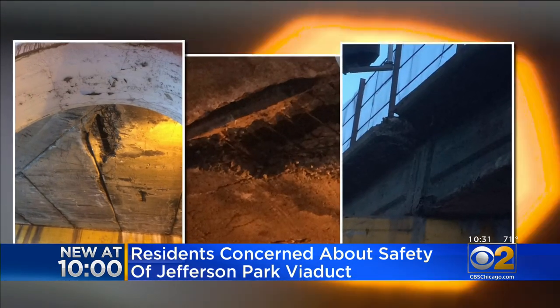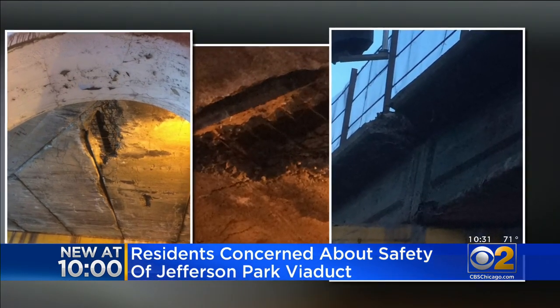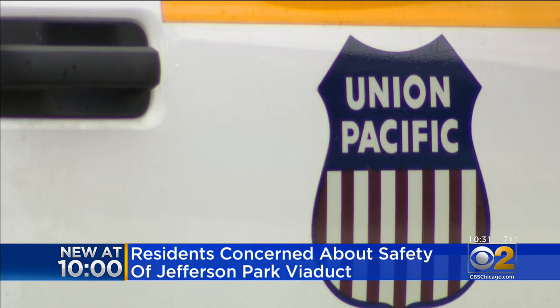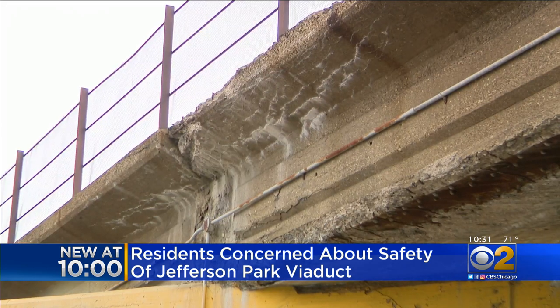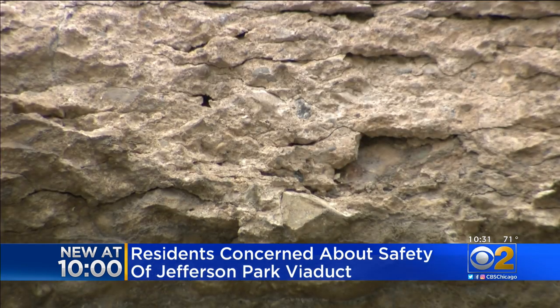In 2019, she took these pictures and sent them to her alderman who asked Union Pacific. They came back and said they inspected it and it's structurally safe. End of story — until August 25th.